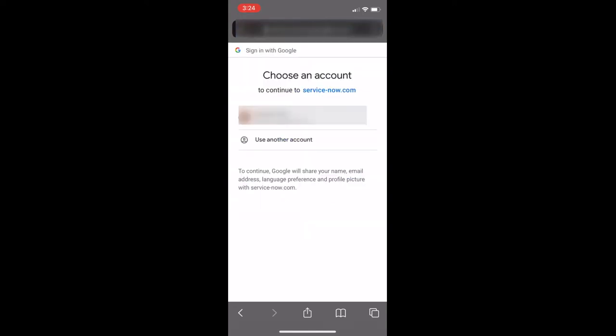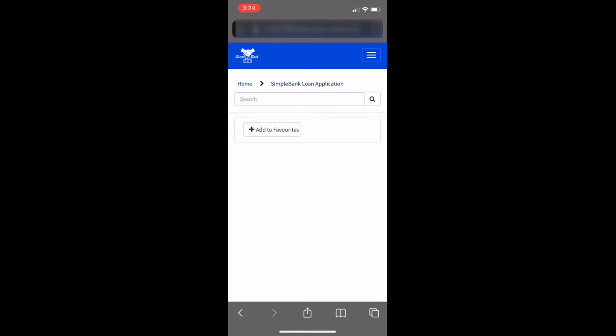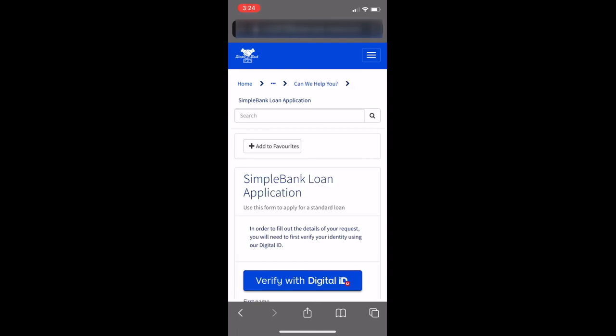The customer has opted to use one of their social identities to log in. However, to proceed with the application, the customer will first need to verify their identity.